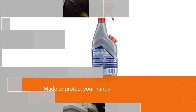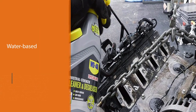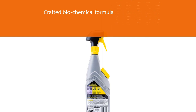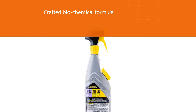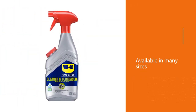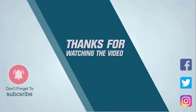The specially crafted biochemical formula breaks down the toughest stains and grease. This spray-on bottle is available in many sizes — featured here is the 24 fluid ounce variant. You can safely use it on glass without etching, and it is approved by the U.S. Environmental Protection Agency (USEPA) and the National Sanitation Foundation. Thanks for watching the video.